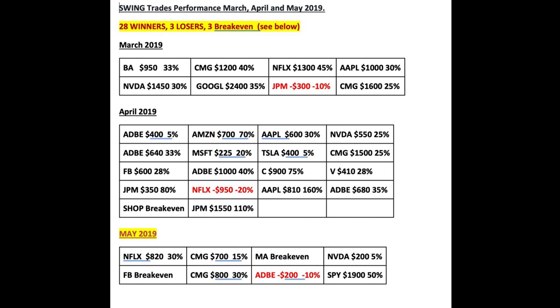In April we had a lot more trades and also one loser — Netflix was a loser. Then in May we had a couple of break-evens. May has been a challenging month in the markets itself, and even then we managed to pull through with some really good break-even trades which were down and then also turned some losers into winners.